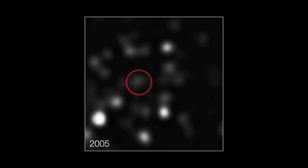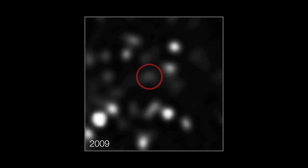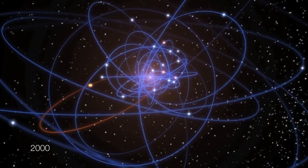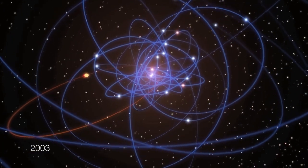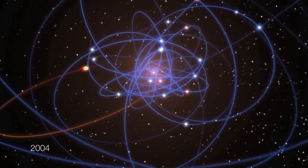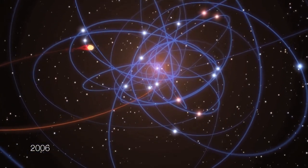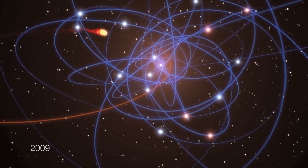As the astronomers watched, the cloud has been picking up pace as it gets closer to the giant black hole. Its speed has doubled in the last seven years, and it is now speeding towards the black hole at more than 8 million kilometers per hour. The astronomers have already seen the cloud's outer layers becoming more and more disrupted over the last few years as it approaches the black hole.